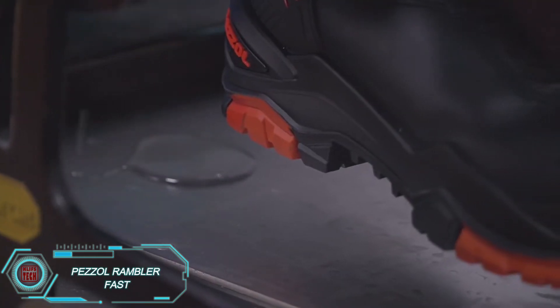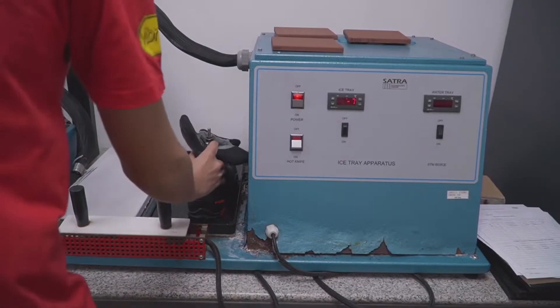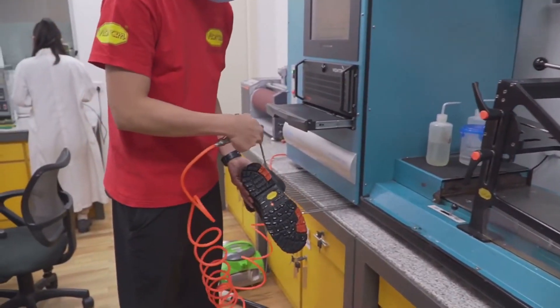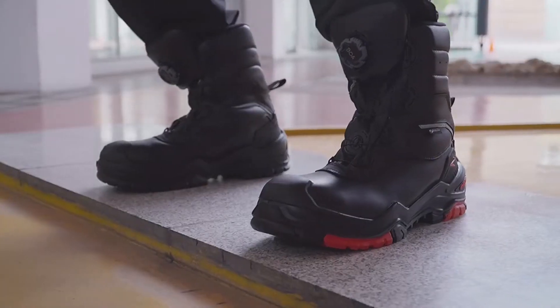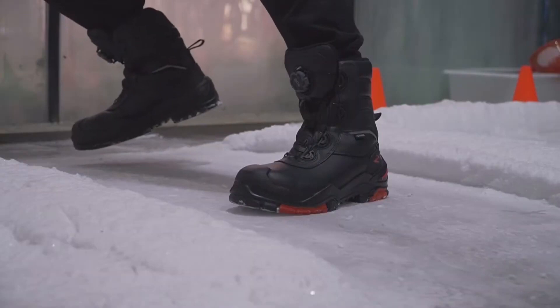First on the list, we have an essential item for every construction worker: a sturdy pair of work boots. Made by an Italian company, these boots perfectly blend style with functionality. Crafted from a combination of quality calf leather, fiberglass, and Gore-TX material, they don't just look good — they're built to protect.